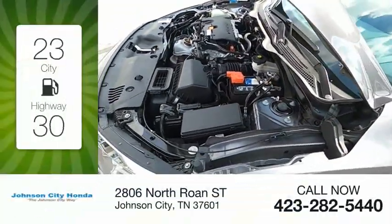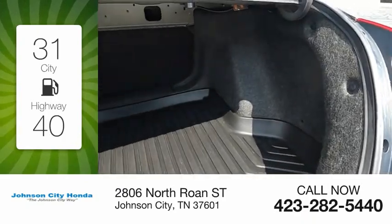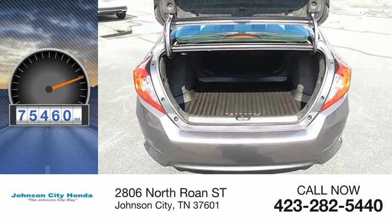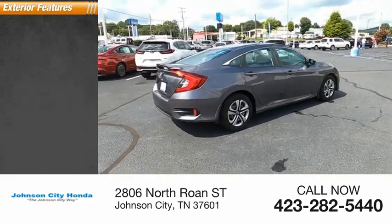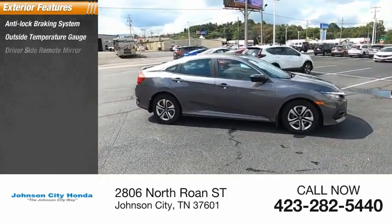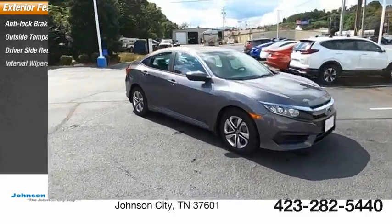Great fuel efficiency saves you money by requiring fewer trips to the gas station. This vehicle has less than 80,000 miles. Here are some of this vehicle's great options: anti-lock braking system, outside temperature gauge, driver's side remote mirror, interval wipers.